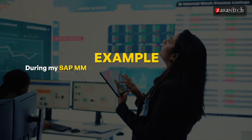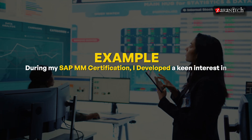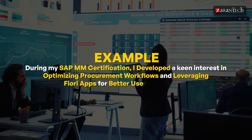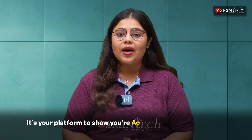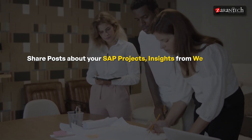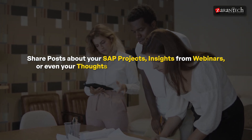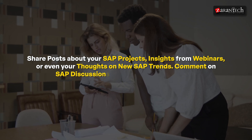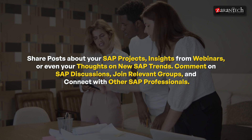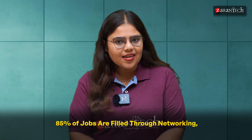LinkedIn isn't just a static resume — it's your platform to show you're active in the SAP community. Share posts about your SAP projects, insights from webinars, or even your thoughts on new SAP trends. Comment on SAP discussions, join relevant groups, and connect with other SAP professionals. Fun fact: 85% of jobs are filled through networking, not just applications.